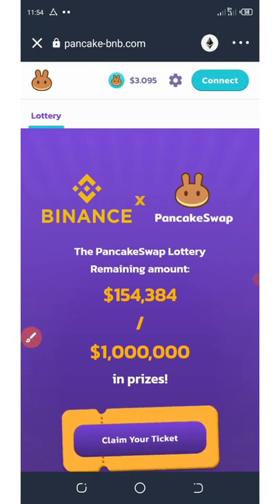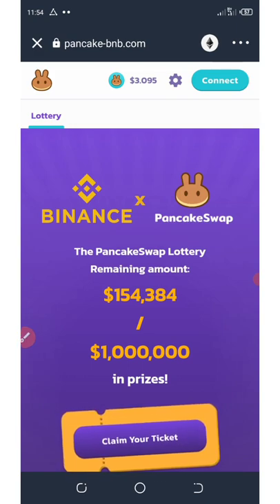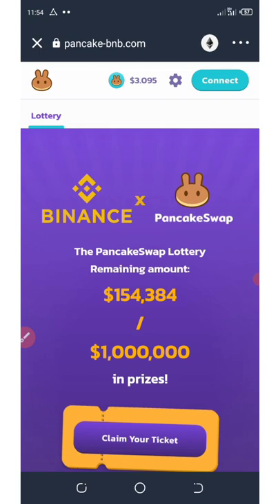After I did that, they asked me to pay some fees. I accepted the fee and confirmed the transaction. Then they took my money.